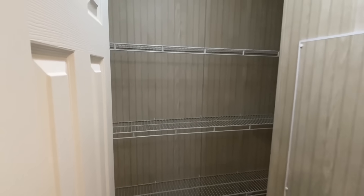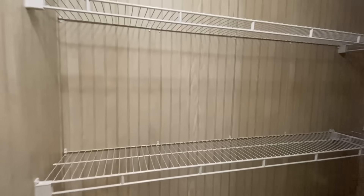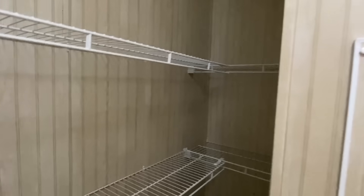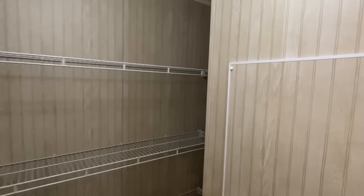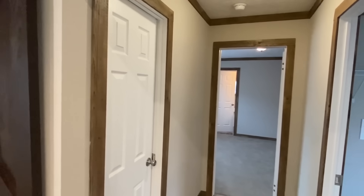And then straight across from there we have — is this a pantry? I'm going to say this is a pantry. Goodness gracious, I about passed this door! Holy — I would never live that one down.